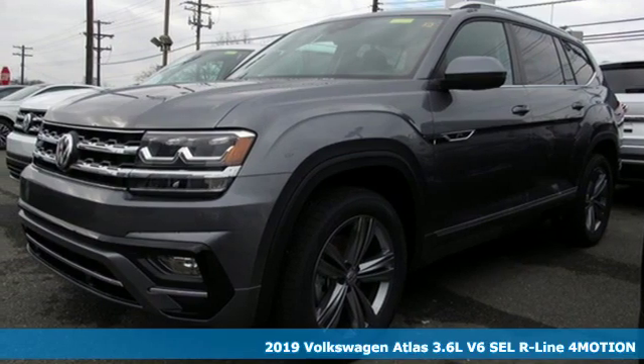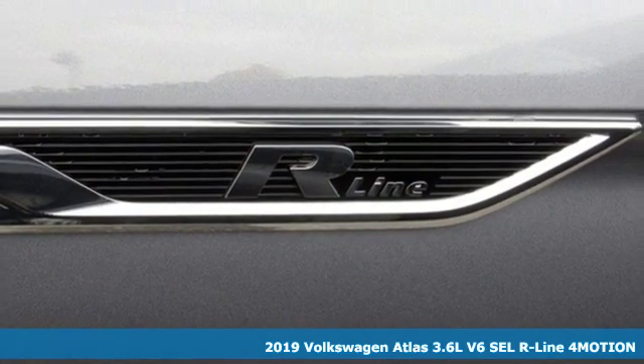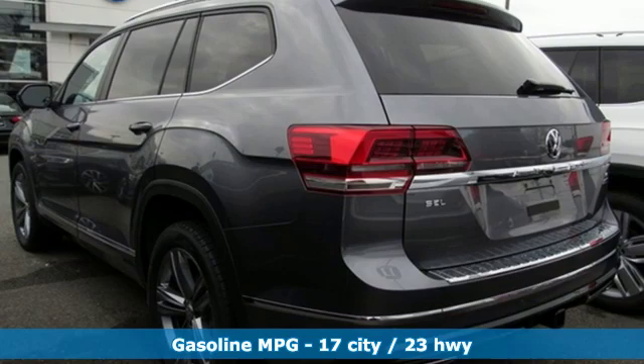It's a new 2019 Volkswagen Atlas. Volkswagen — performance you'd expect with the precision of German engineering. It's equipped for all your driving needs and wants.